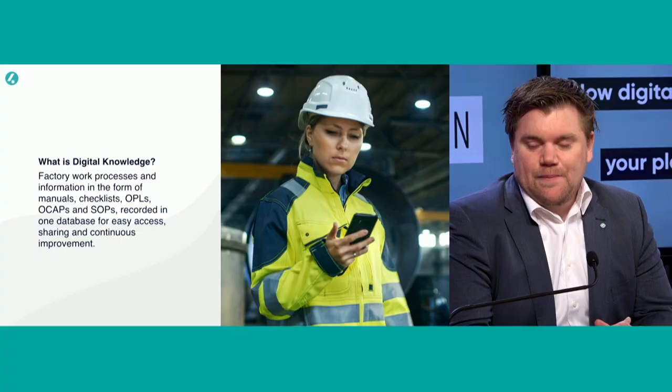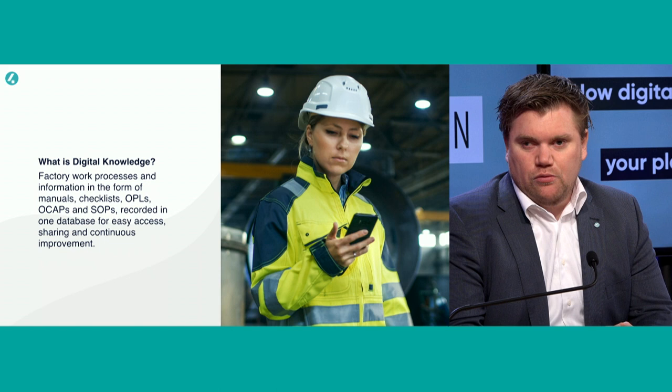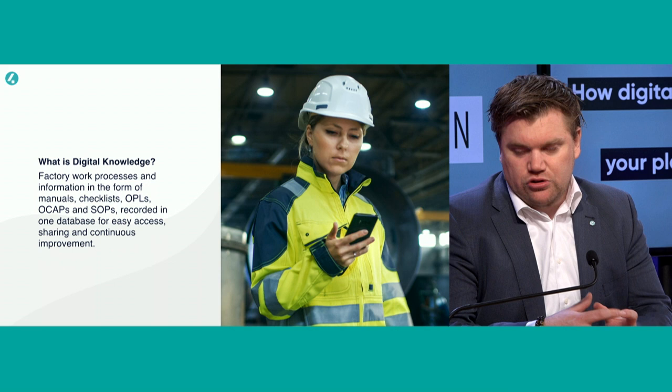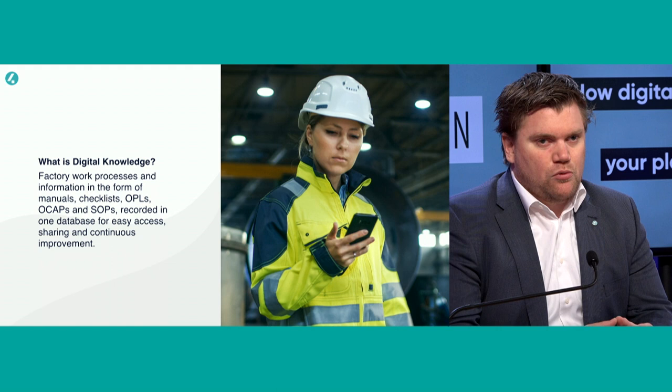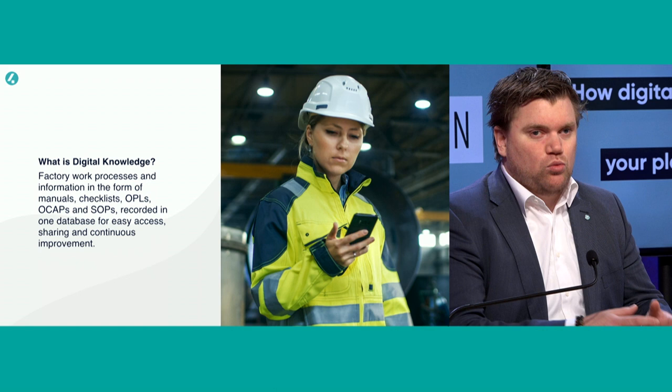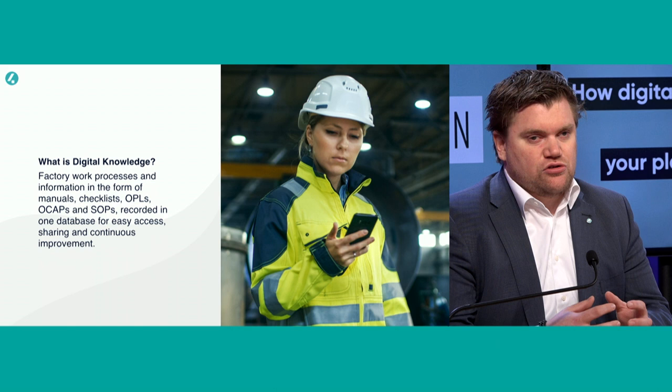So what is digital knowledge? Knowledge is a very broad term. From an IT perspective, we see manuals and articles. But if you look more at the shop floor and manufacturing, it's more about checklists, standard operating procedures, one-point lessons, and out-of-control action plans. These are more hands-on documents you use every day — you don't read them once and never use them again, like a laptop setup guide. Those are the things that represent shop floor knowledge.